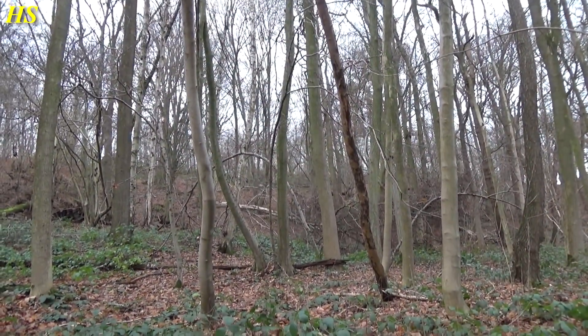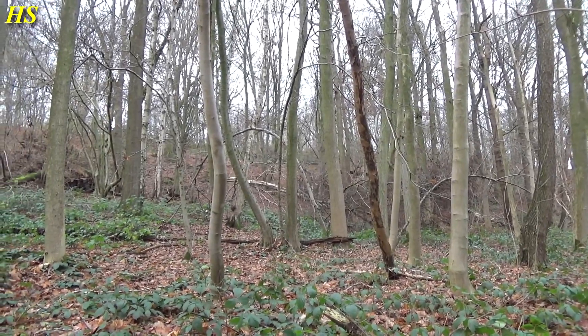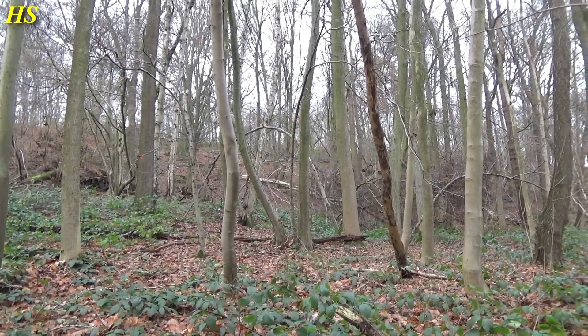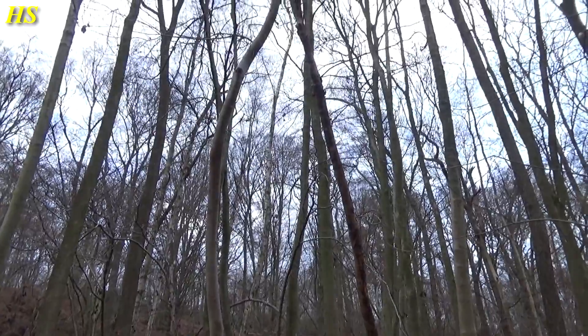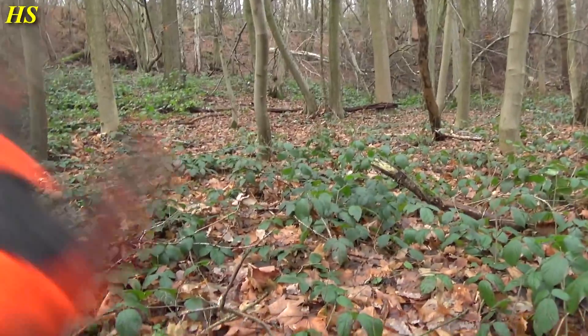Today I'm in the same forest. It's been a while because every time I wanted to go searching the weather was very bad — cold, a lot of rain. The weather was actually pretty good today, but now the sun just disappeared. I just started detecting right over here.